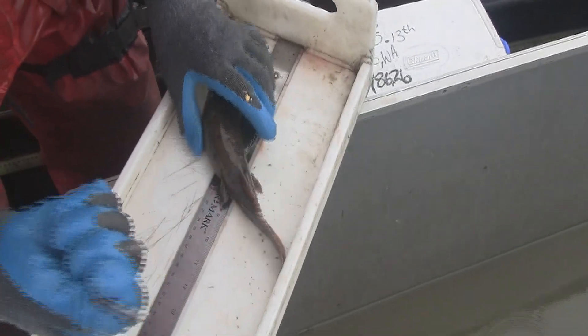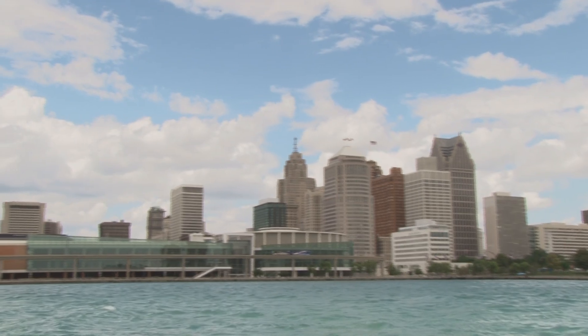We're taking a piece of the tail as a tissue sample for genetics. We're here on Belle Isle today in Detroit, and it's a big metropolitan area — so why are mud puppies an issue here in the metropolitan area?